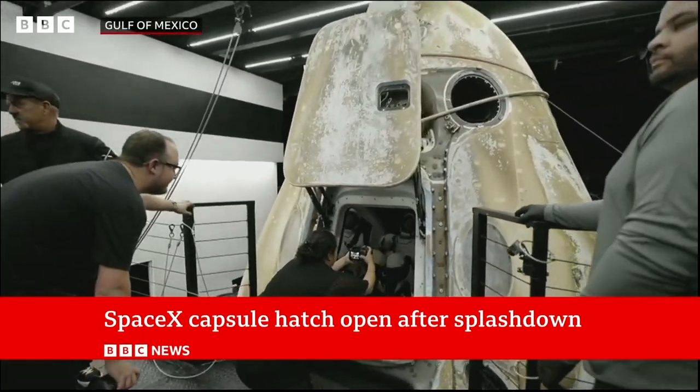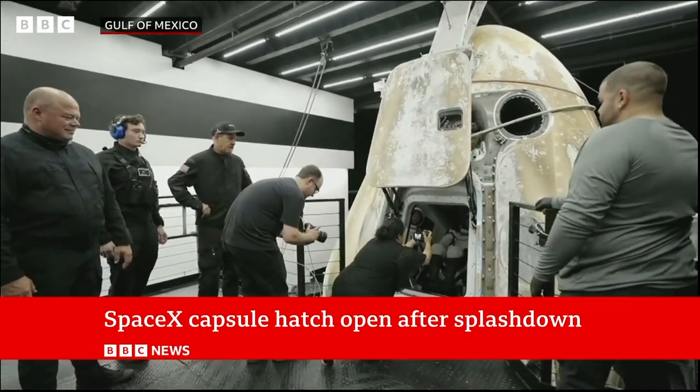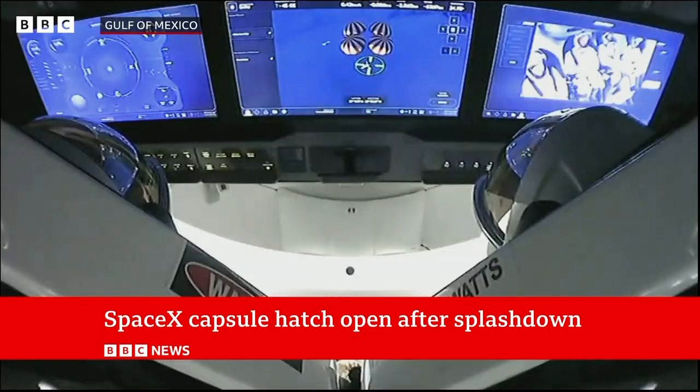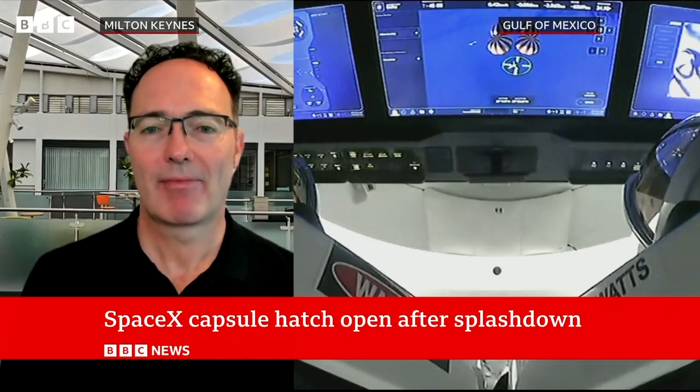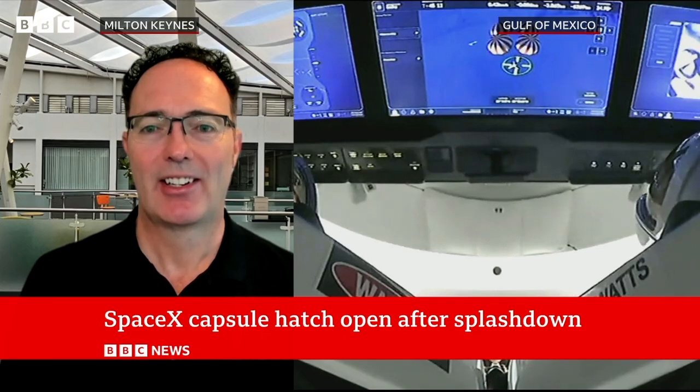It's very important that we get a photo before they come out. And just to say, Simeon, this has been so successful, this flight, hasn't it? Talk us through all the firsts. I mean, this is the first spacewalk by non-government astronauts, and that in itself is something — but there are so many other firsts on this mission, aren't there?